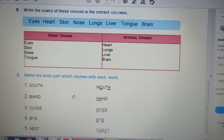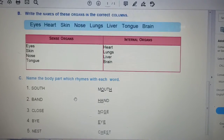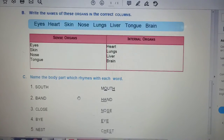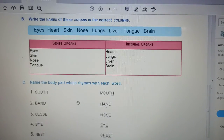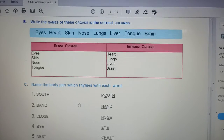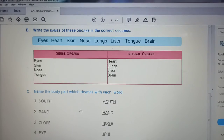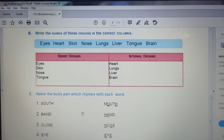Question number 2: Write the names of these organs in the correct columns — eyes, heart, skin, nose, lungs, liver, tongue, brain. You can see there are two columns given. On the left side it is written sense organs, and on the right side internal organs. You have to write the correct answers in the correct column.